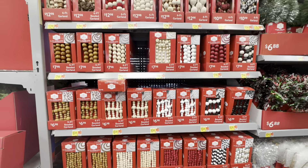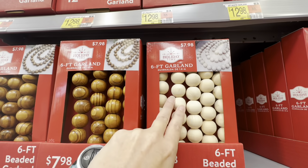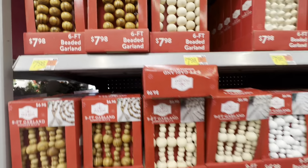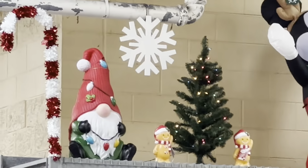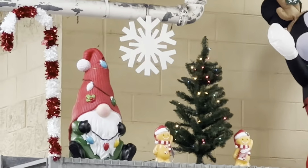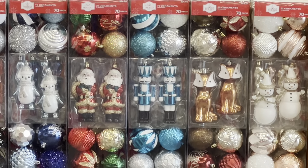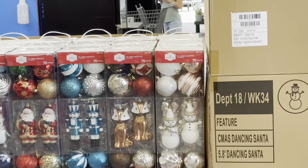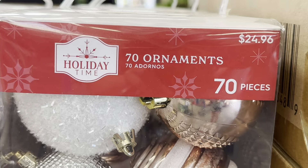Oh my gosh, all kinds of beaded garland over here.